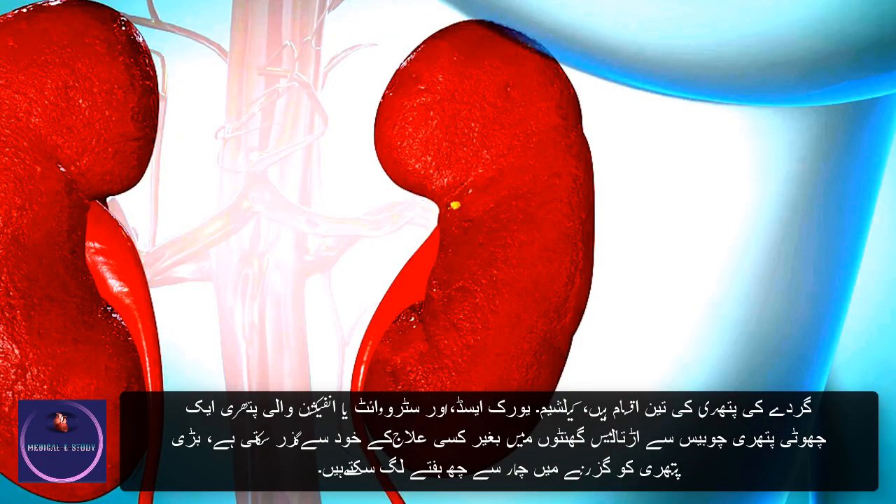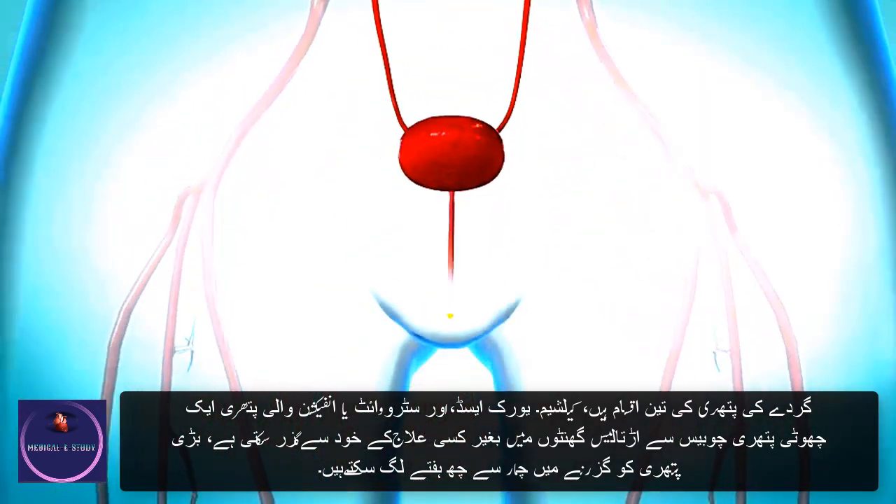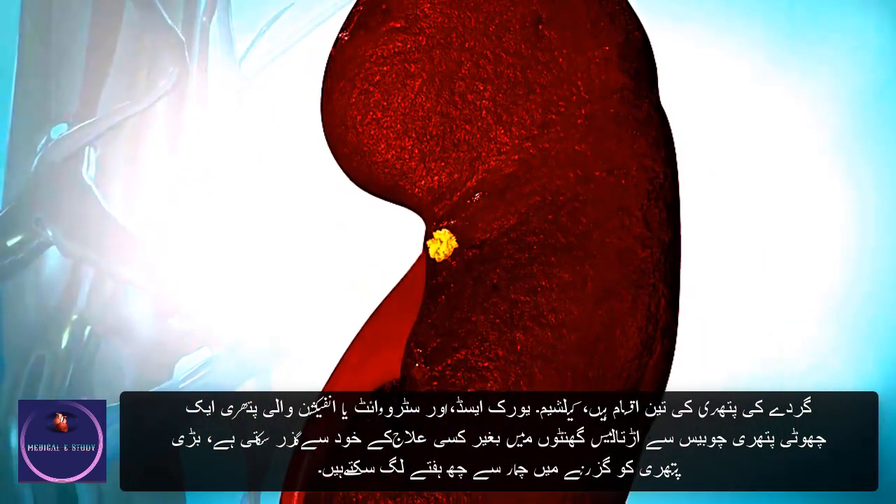A small stone may pass on its own over 24 to 48 hours without any treatment. A larger stone may take up to four to six weeks to pass.